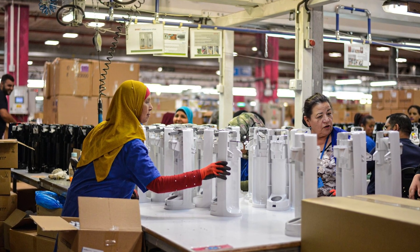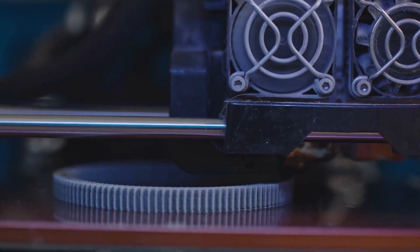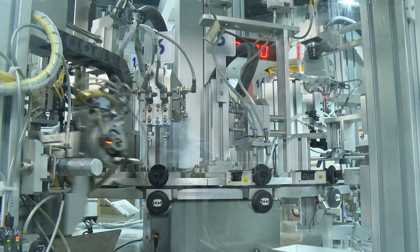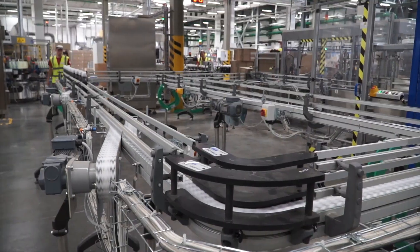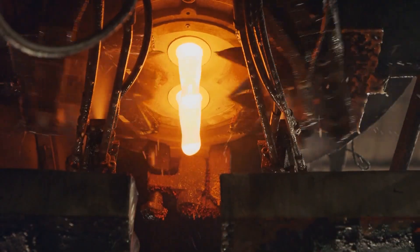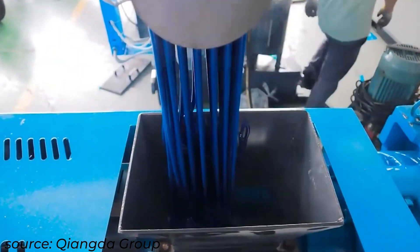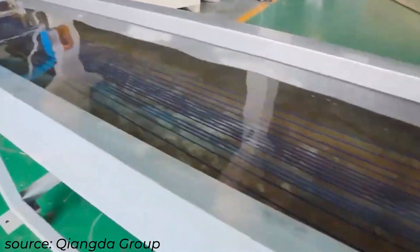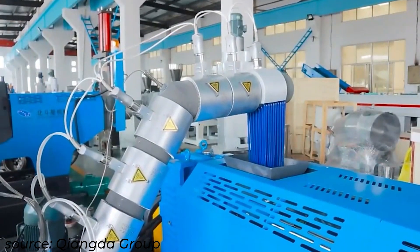Once the plastic polymers and additives have been synthesized, the next phase is processing these raw materials into finished plastic products. The most efficient way is to convert synthesized polymers and additives into small pellet forms, so these pellets can easily be melted and shaped into desired end products. To create the small pellets, or nurdles, plastic is extruded through a die plate to form multiple strands, which are then cooled in water baths and chopped into small pellets.